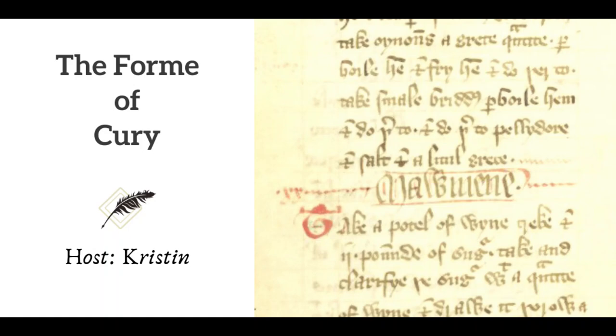Ever wondered what would be on the king's menu in medieval England? Take a look at one of the oldest English cookbooks, The Form of Curry, and see what Richard II was having for dinner in this week's episode of Footnoting History.